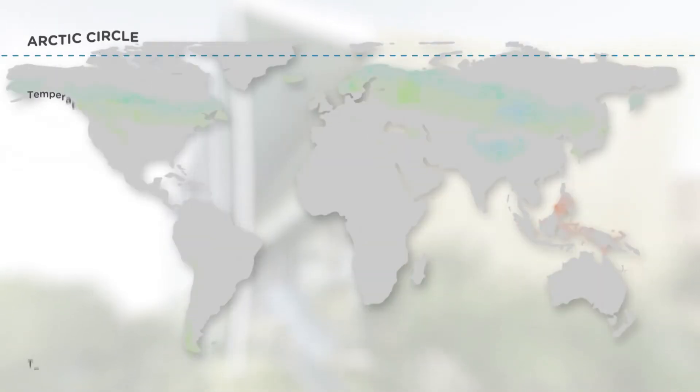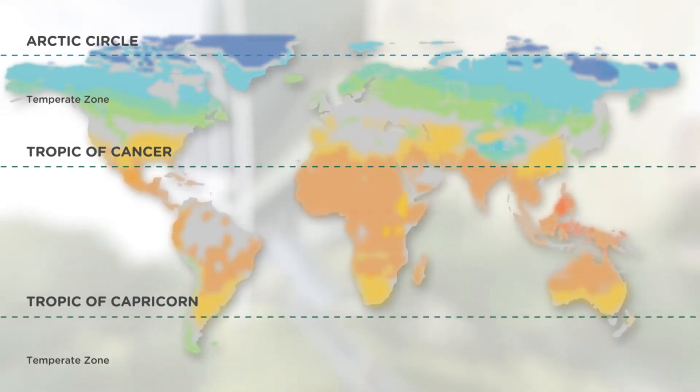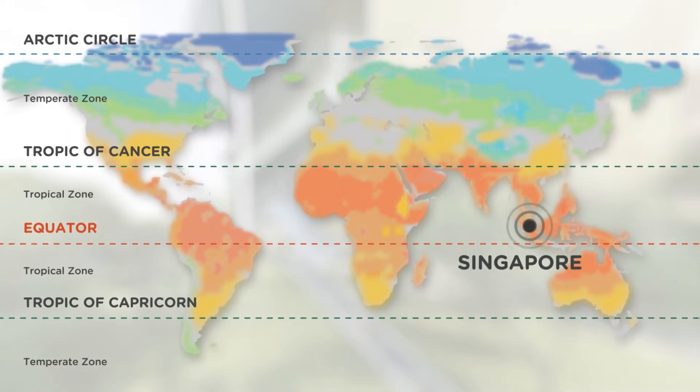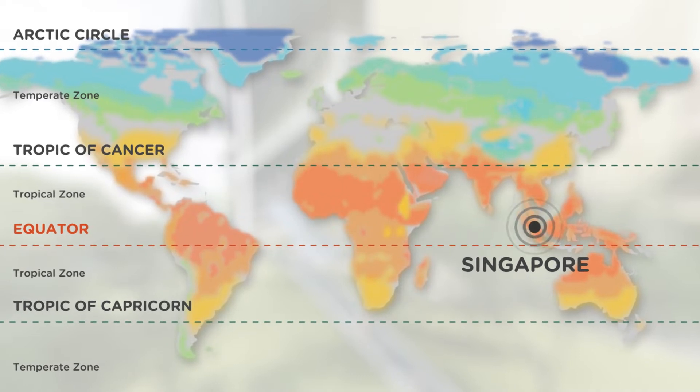First of all, we have to recognise that whilst the concept of net zero is universal, it is obviously related to the climatic condition. That's the first very important point to bear in mind. Designing a net zero building in a temperate climate regime versus a hot, humid, tropical climate is quite different. So Singapore in this equatorial belt offers us that really unique opportunity to demonstrate the application of those concepts and technologies in this particular climate zone.